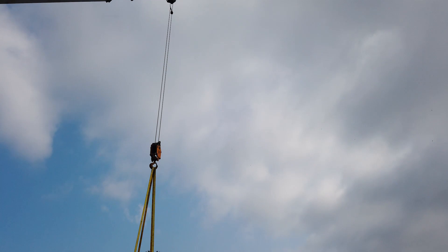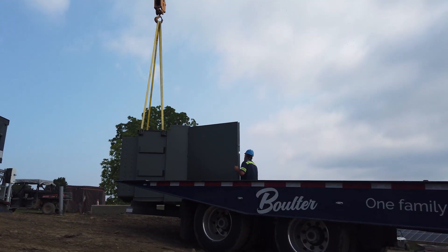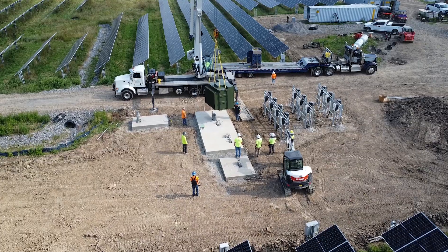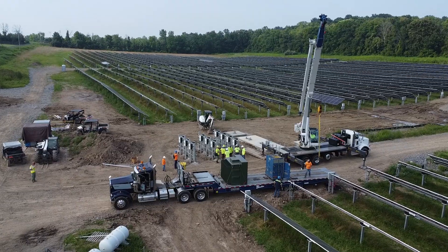The transformers came in early and the site wasn't quite prepped and ready, so being able to store these here temporarily helps them get the site set and prepped, so we're not making multiple trips out on site, which adds up the cost.